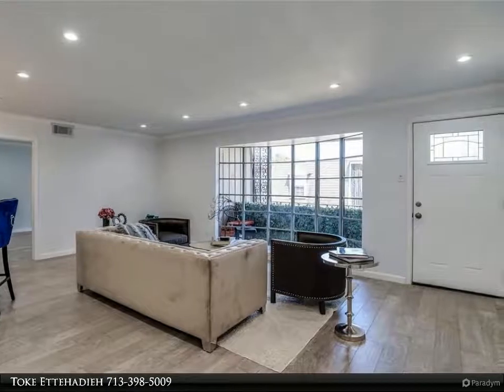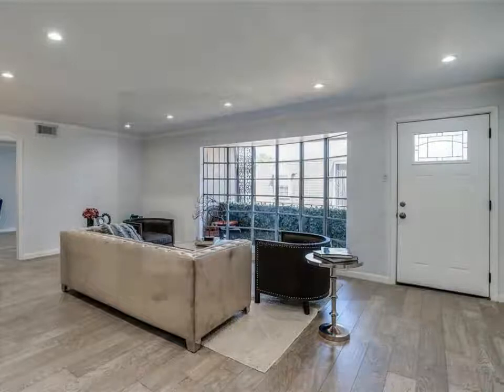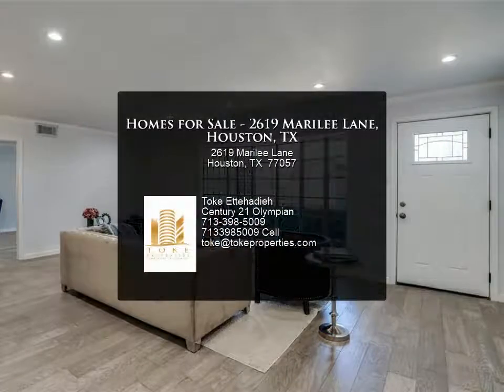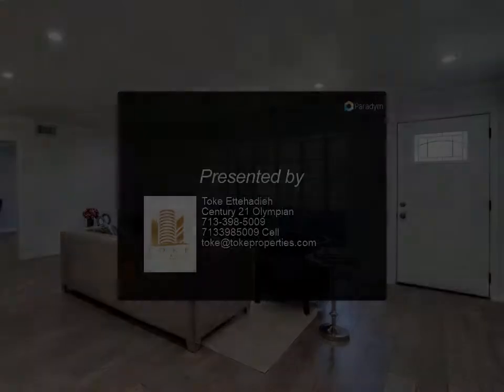All Westerners custom closets with shelving and lots of storage. Kitchen includes all new appliances, double stainless sink, and additional storage cabinets added. Utility area inside the unit, ceiling to floor.